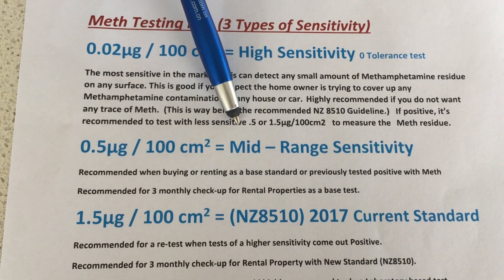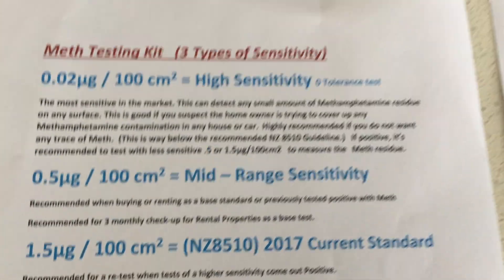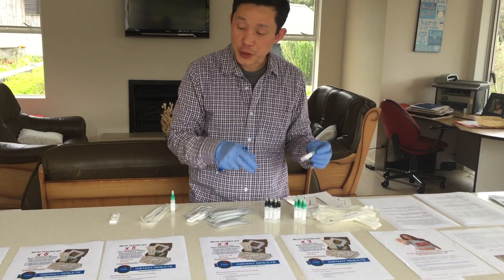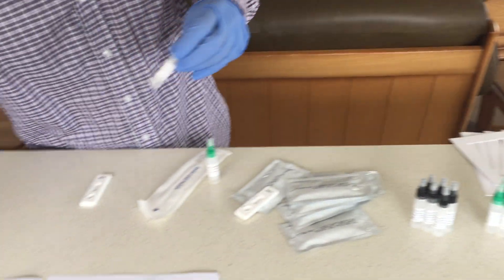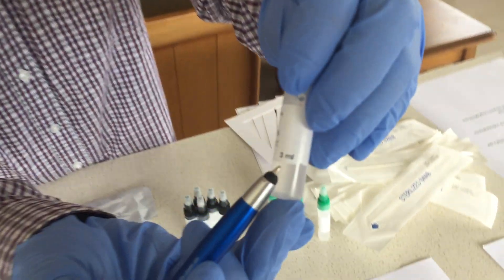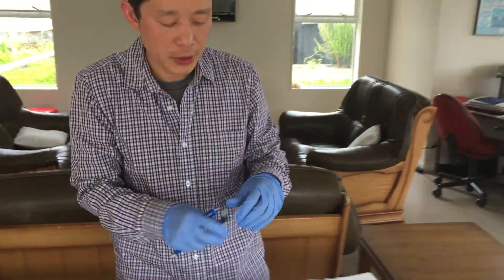The old standard used to be 0.5, but now it's been increased to 1.5 — that's the new standard. If you order a multiple sensitivity kit, you'll get a 1 ml and a 3 ml buffer. The 1 ml is used for the 0.02 and 0.5 sensitivity tests, and the 3 ml is used for the 1.5 microgram test, because more liquid makes it less sensitive.